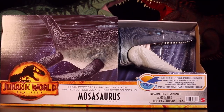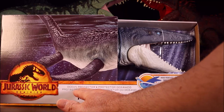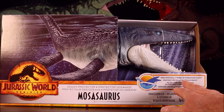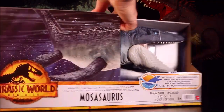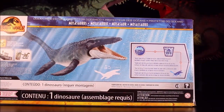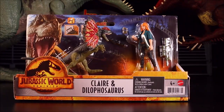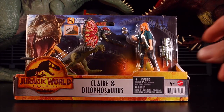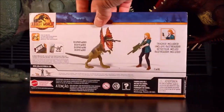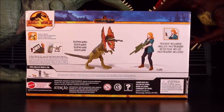Then we have the Jurassic World Dominion Ocean Protector Mosasaurus — this one is made from over one pound of ocean-bound plastic. Cool! And we have Claire and Dilophosaurus, which includes a big rifle tracker and the spitting Dilophosaurus.